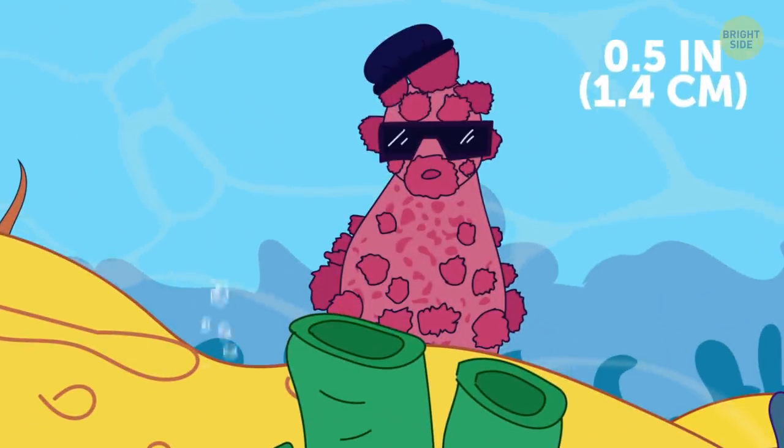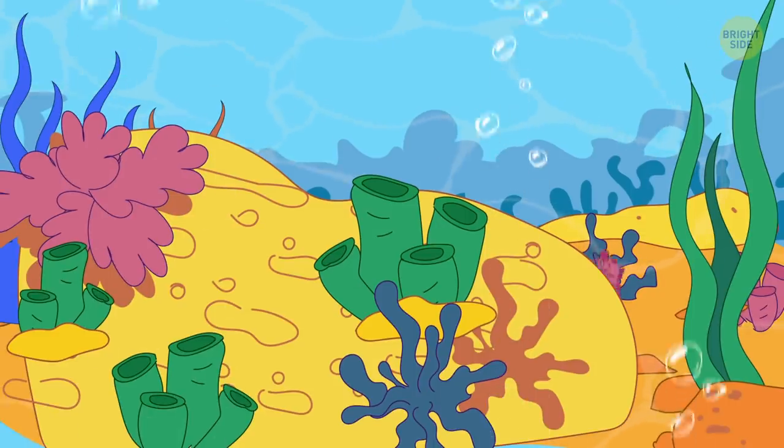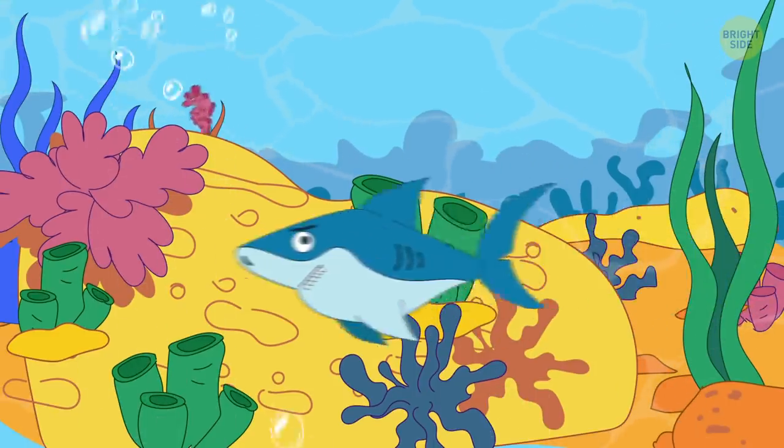Pygmy seahorse has only recently been discovered thanks to its outstanding camouflage skills. It hides so well in the reefs that it becomes almost invisible.